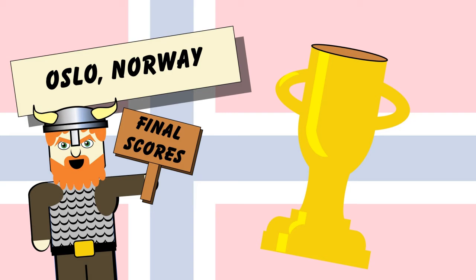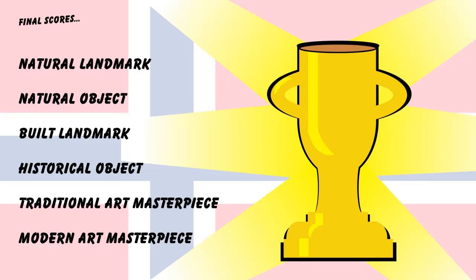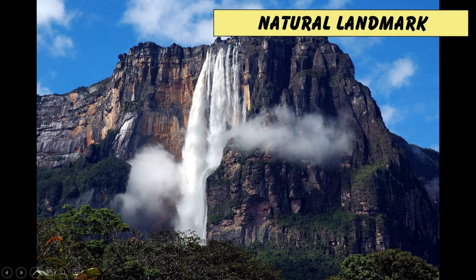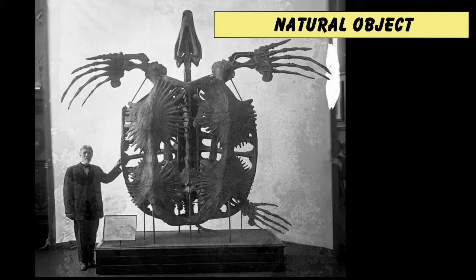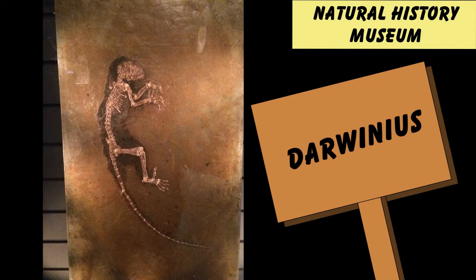Let's finish this off with the final scores. Does Oslo have a natural landmark? Yes — Oslo Fjord. You can take a boat out, have a really good day trip and explore the islands. Does Oslo have a natural object? Yes — I'm going to go for Darwinus. This is the first ever primate fossil, so it's in a sense our oldest relative. Plus, it looks like it's doing a thriller dance.